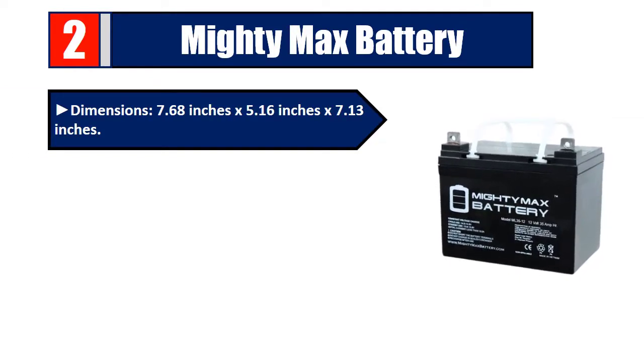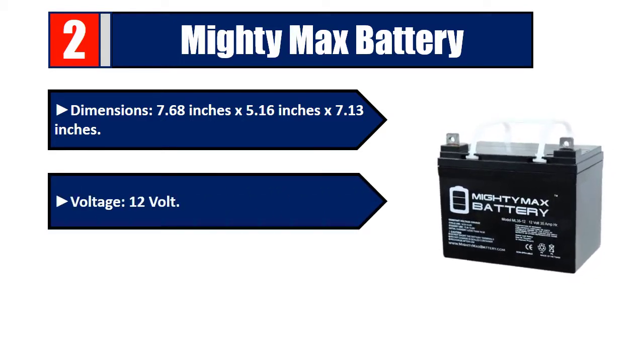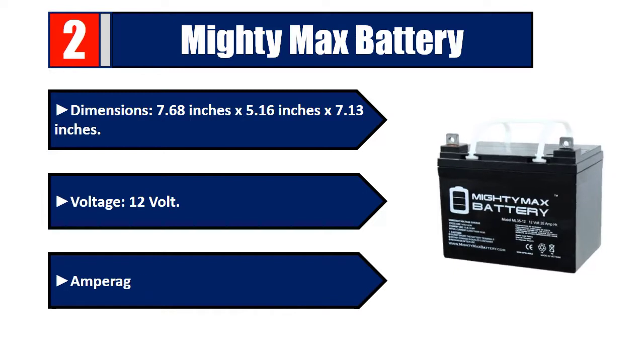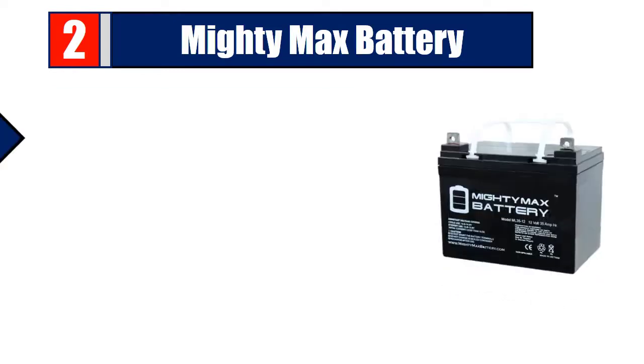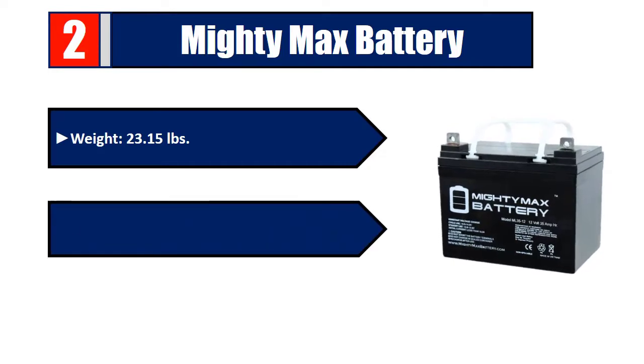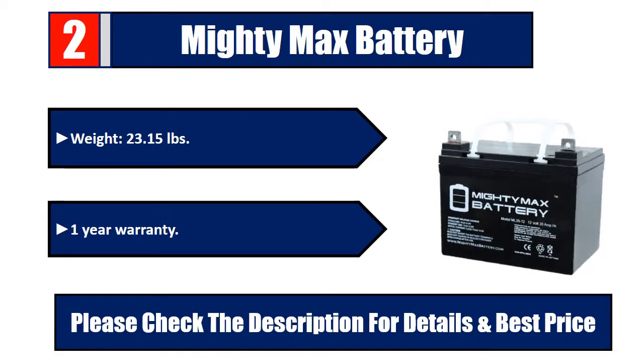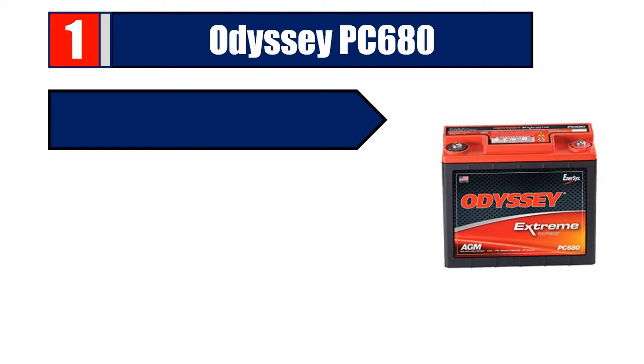Number two: Mighty Max Battery. Dimensions: 7.68 inches by 5.16 inches by 7.13 inches. Voltage: 12 volt. Amperage: 35 Ah. Weight: 23.15 pounds. One-year warranty. Please check the description for details and best price.